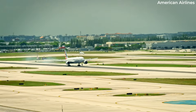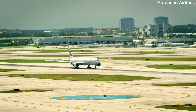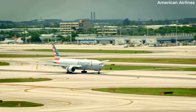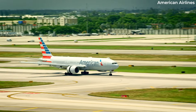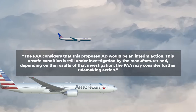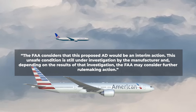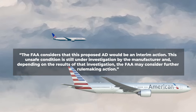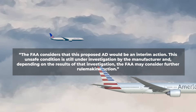According to the docket, GE has already informed airlines affected by the high-pressure turbine disc defect to offer potential corrective action. The FAA rule, however, would require all airlines operating the jet to replace the faulty parts before further flight. The government agency stated the FAA considers this proposed AD to be an interim action, as this unsafe condition is still under investigation by the manufacturer, and depending on the results, the FAA may consider further rulemaking action.